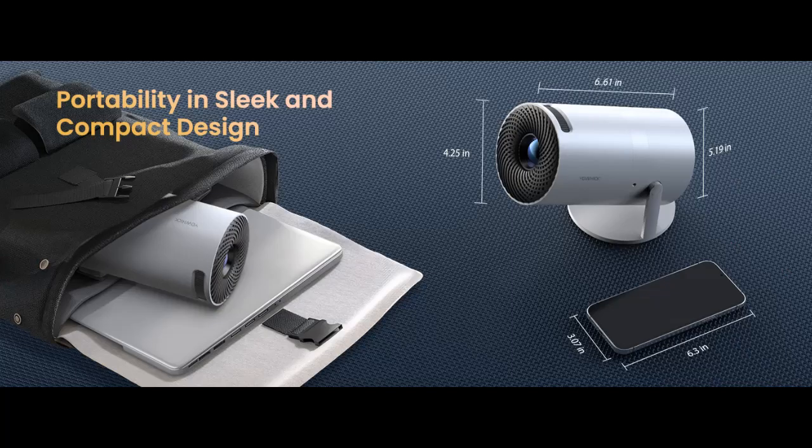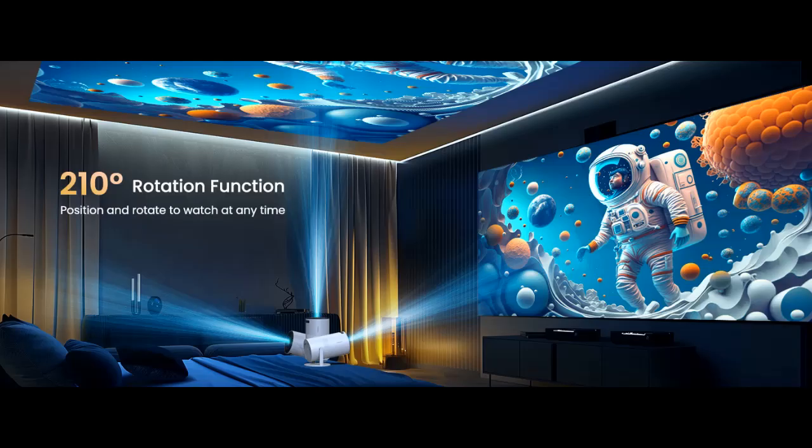5G Wi-Fi 6 and Bluetooth 5.3. The Yohik Projector with 5G Wi-Fi 6 and Bluetooth 5.3 offers ultra-fast connectivity that outperforms traditional 5G. It's perfect for movie watching, screen mirroring, and connecting to game consoles, enhancing your entertainment experience.